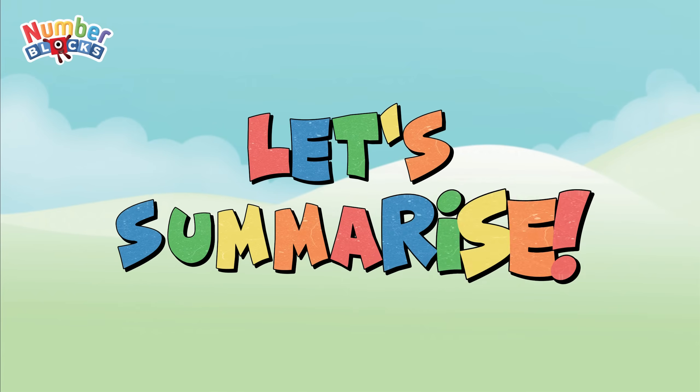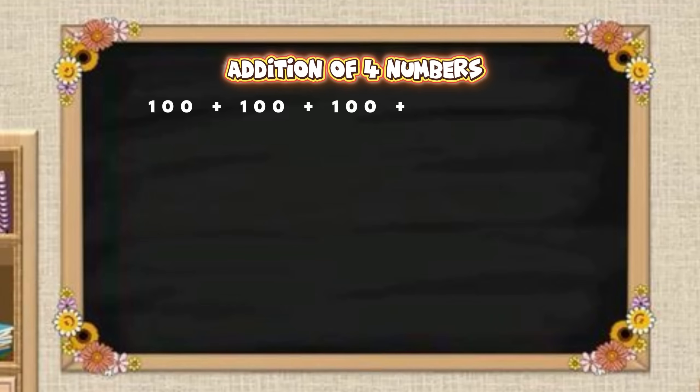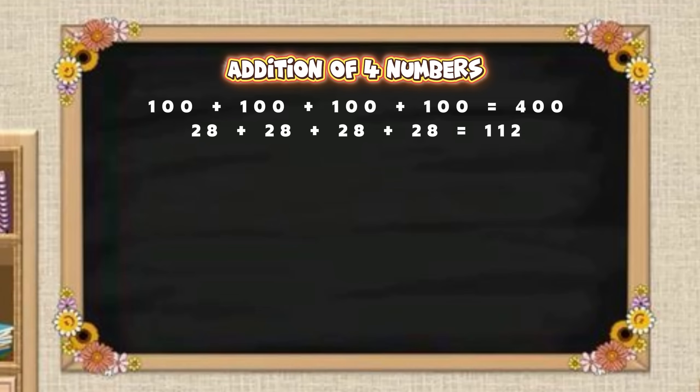Let's summarize! One hundred plus one hundred plus one hundred plus one hundred is equal to four hundred. Twenty-eight plus twenty-eight plus twenty-eight plus twenty-eight is equal to one hundred and twelve. Eighty-five plus eighty-five plus eighty-five plus eighty-five is equal to three hundred and forty.